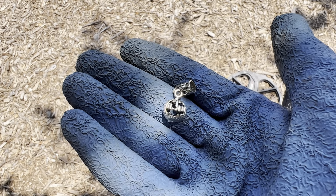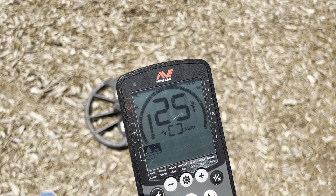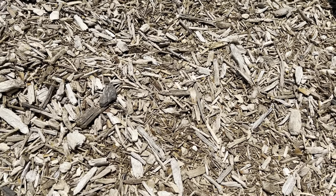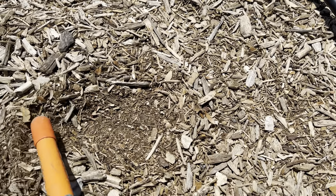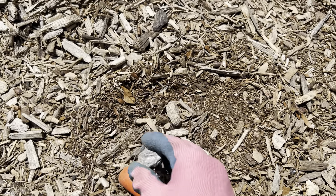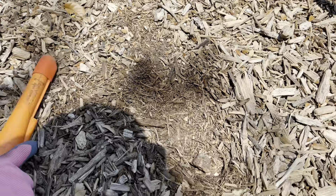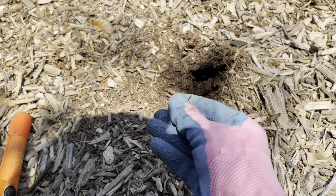Maybe someone made it, or it's off a charm bracelet. Got this signal — let's check that out. Nah, it's this. Looks like aluminum. I got a 13 signal, it's right here. Oh, it's trash.